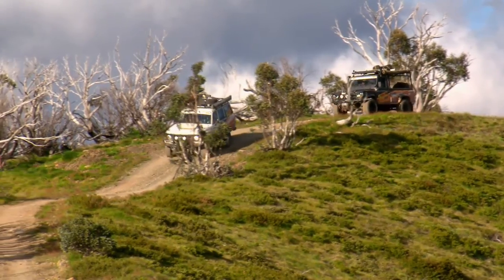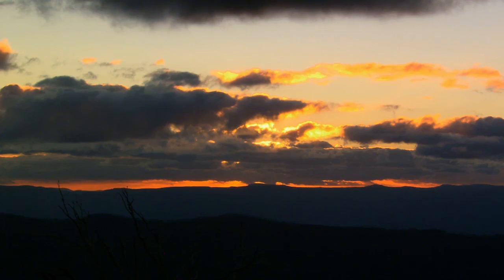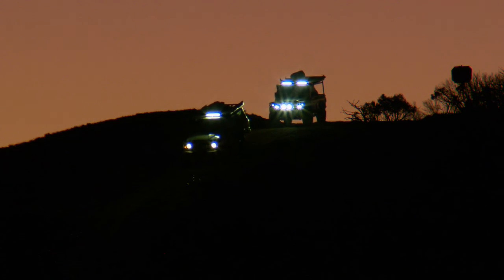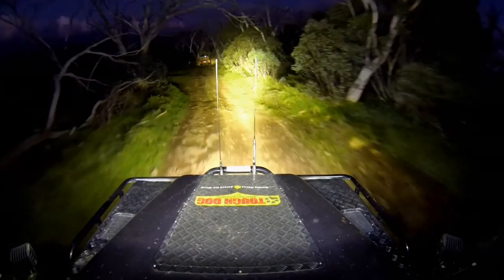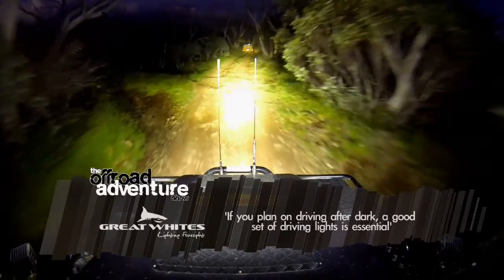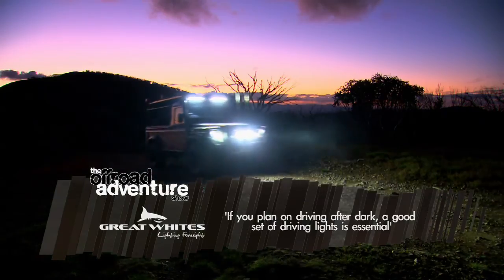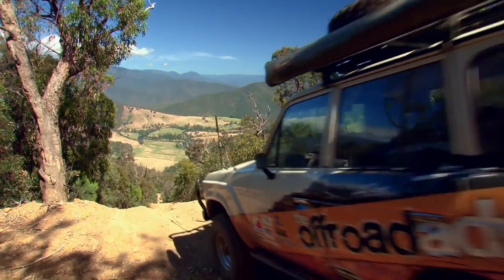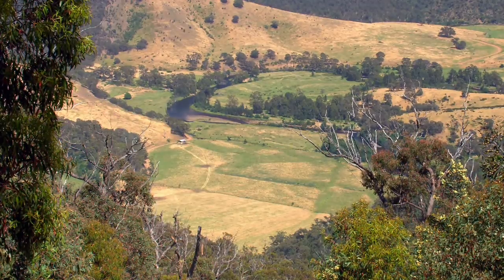Jamie and I are checking out the legendary Victorian High Country. Last night we watched the sunset at the incredible Blue Rag Range track, then had a fantastic time driving back to our campsite in complete darkness. Driving after dark on a narrow track like this requires some serious lighting, and both Jamie and I are well-equipped for the job. After breaking camp early the next morning, it was time to head back through Talbotville, continuing the Wonongatta Drive.